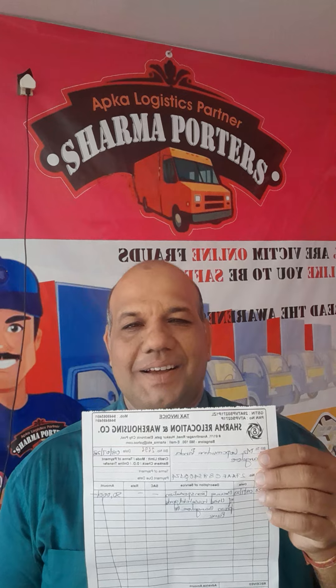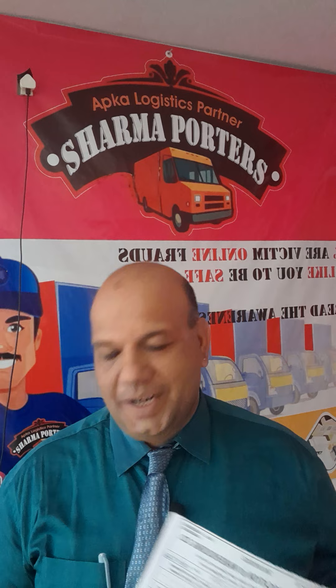The third document is the invoice. Again, don't miss checking that the GST number is printed on the document.